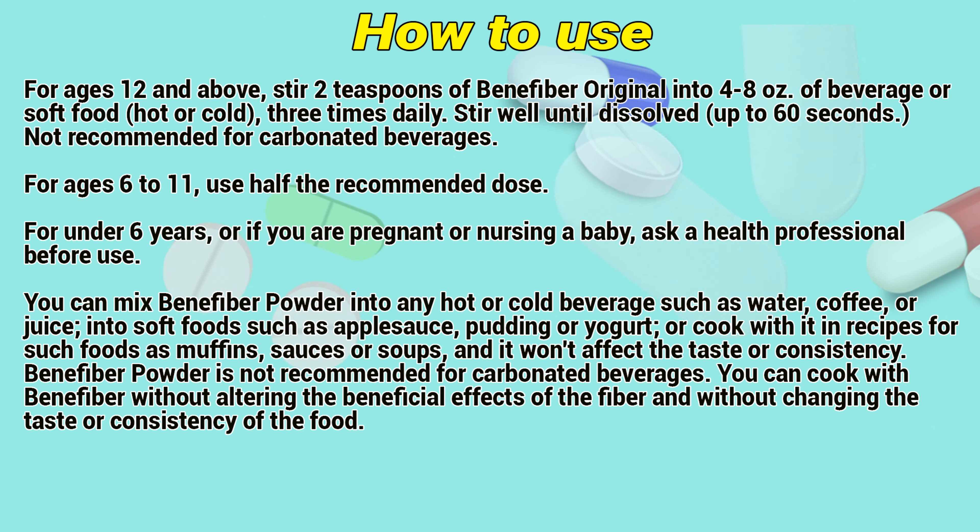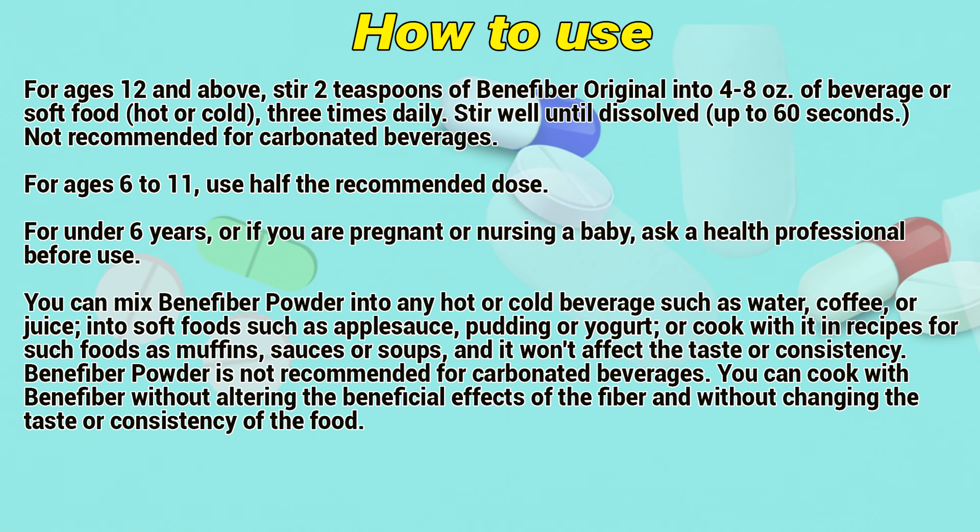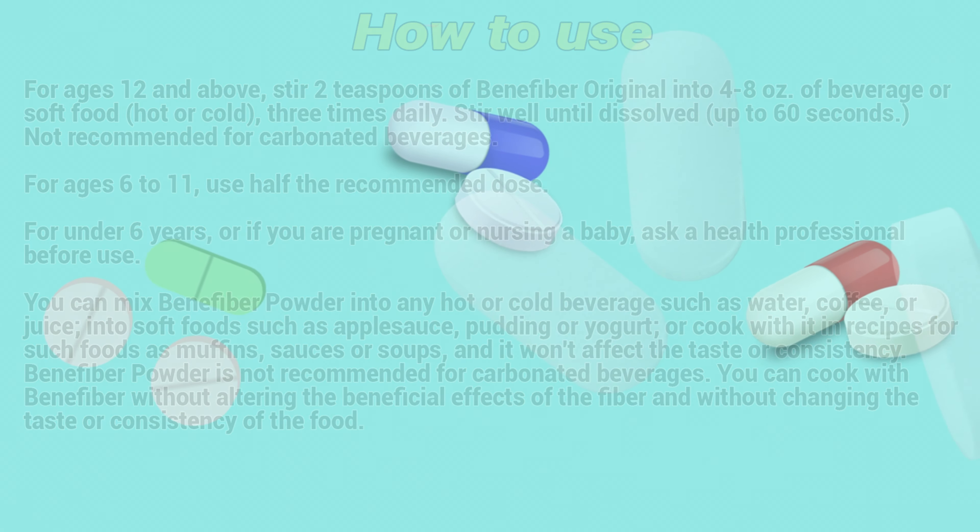Benefiber powder is not recommended for carbonated beverages. You can cook with Benefiber without altering the beneficial effects of the fiber and without changing the taste or consistency of the food.